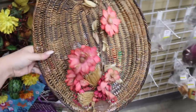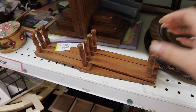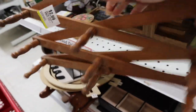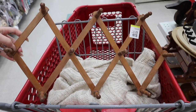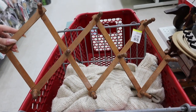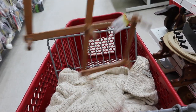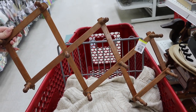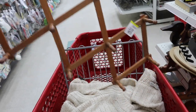Oh my goodness, guys — I have been looking for one of these forever! Look at the price — I am so happy! This was on my list. I'm not sure if it's as big as I want — I was thinking maybe a bigger accordion rack — but we're gonna get this one anyway. Yes!